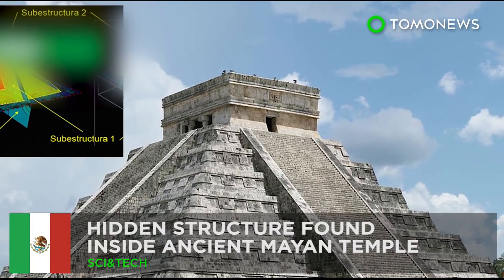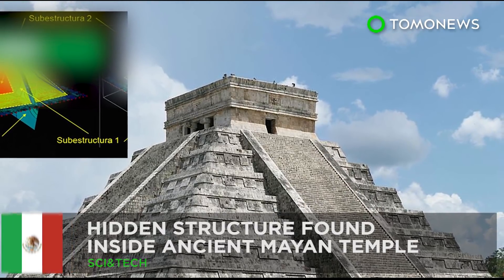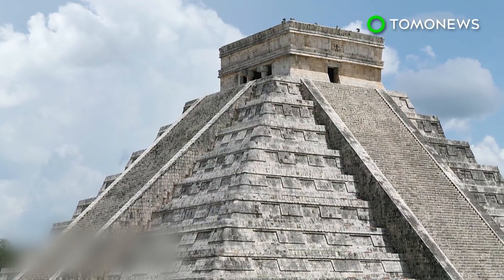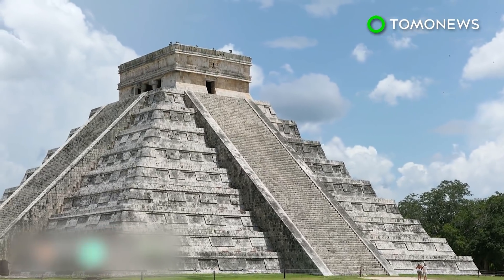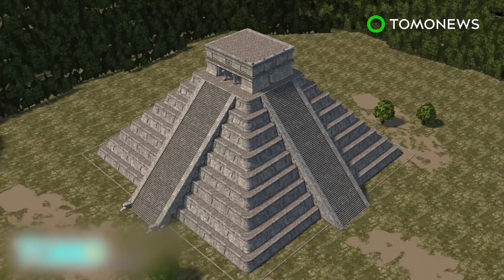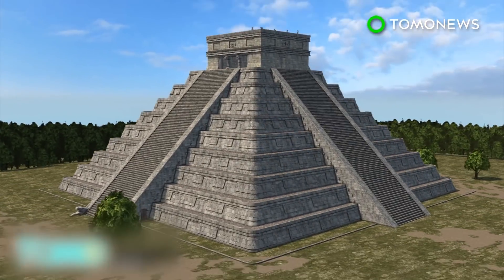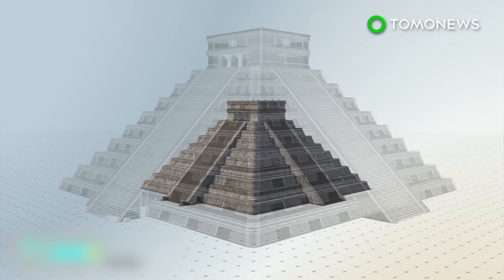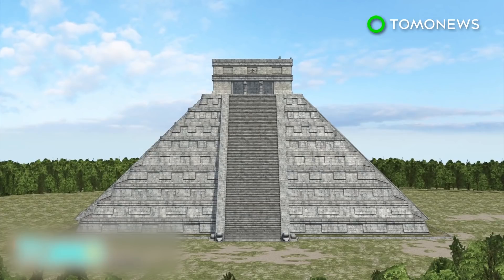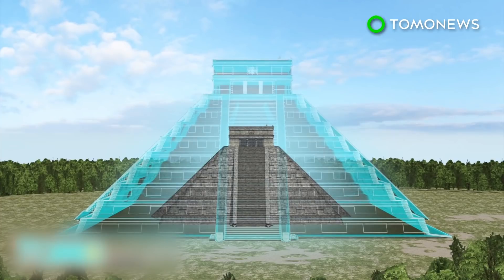Ancient Mayan temples — more than meets the eye. A hidden third temple has been found inside the Kukulkan pyramid, one of the world's most famous ancient structures. Researchers used a 3D scanning technique called electrical resistivity tomography to find the 10-meter-tall structure inside the temple of Kukulkan in Yucatan, Mexico. Also known as El Castillo, the Kukulkan is already made up of two other temples — a 30-meter-tall external structure with another 20-meter-tall pyramid inside of it.